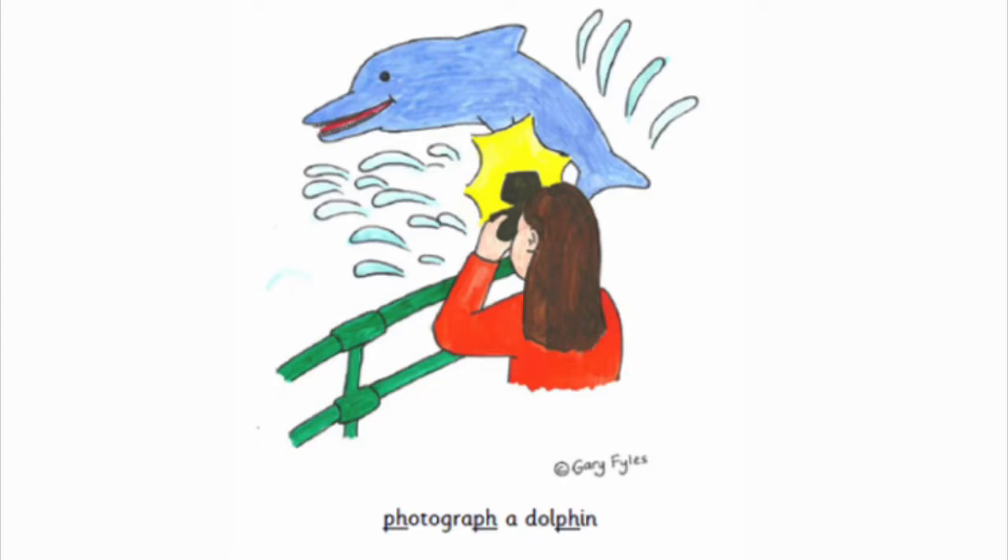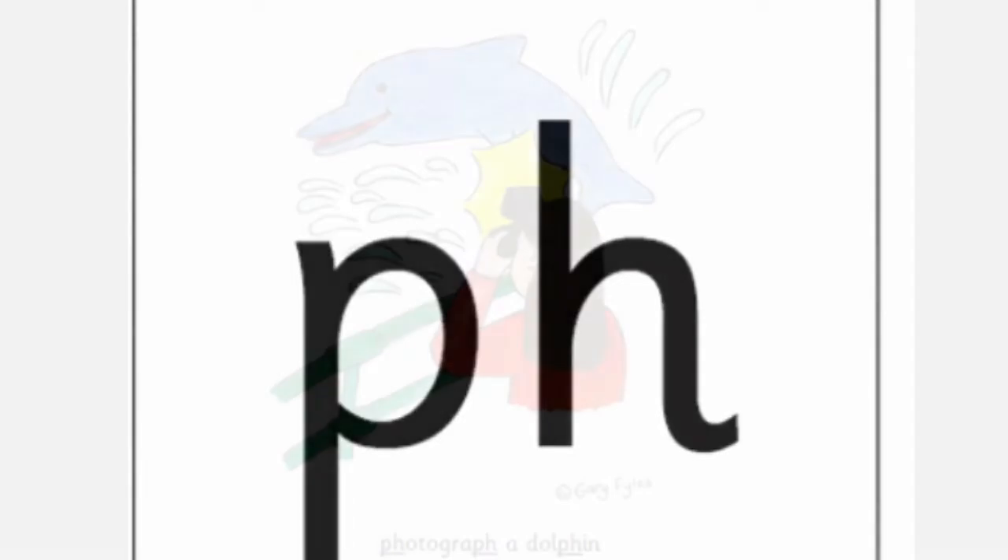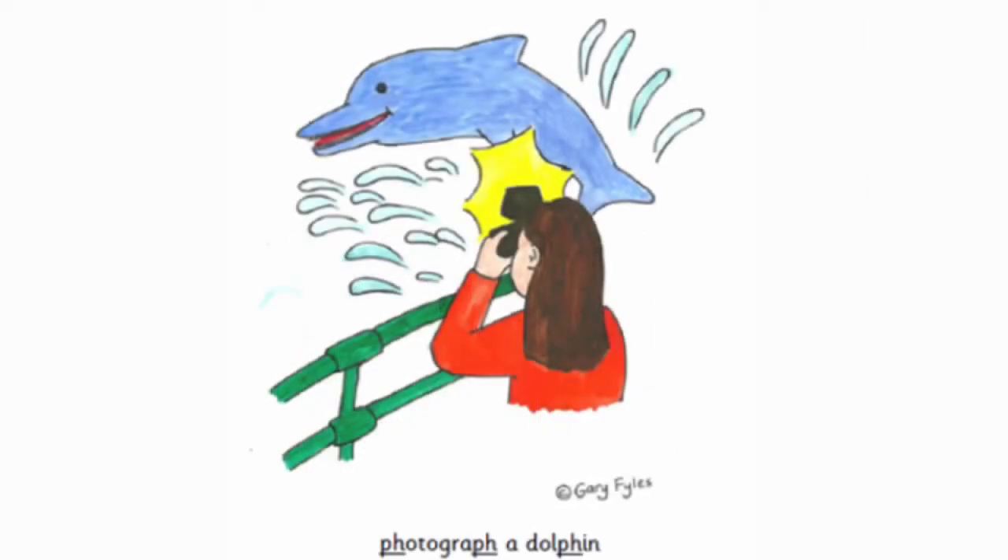Photograph a dolphin. Photograph a dolphin. Let's keep practicing the sound. F. F. F. F. F. Photograph a dolphin. Photograph a dolphin.